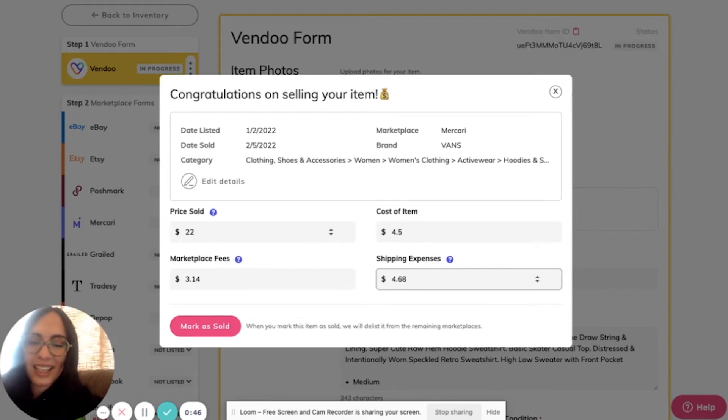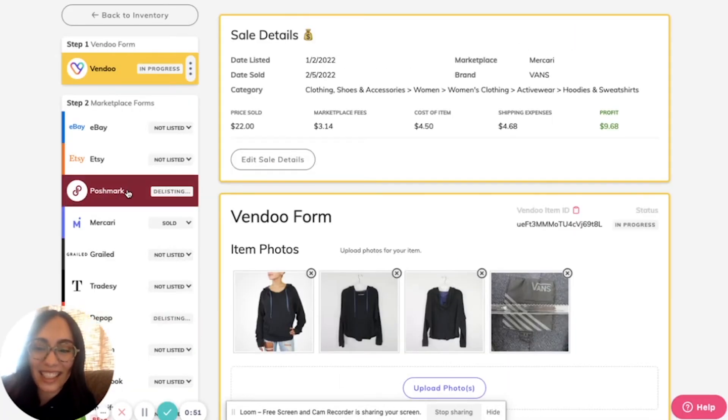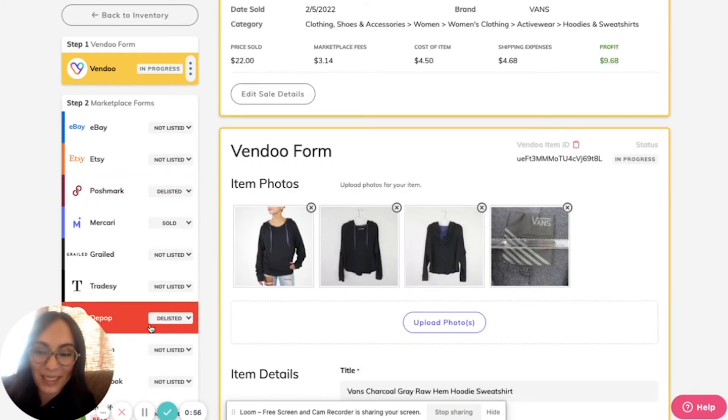Once I hit mark as sold, look what happens — it will automatically start delisting from all of the other platforms.